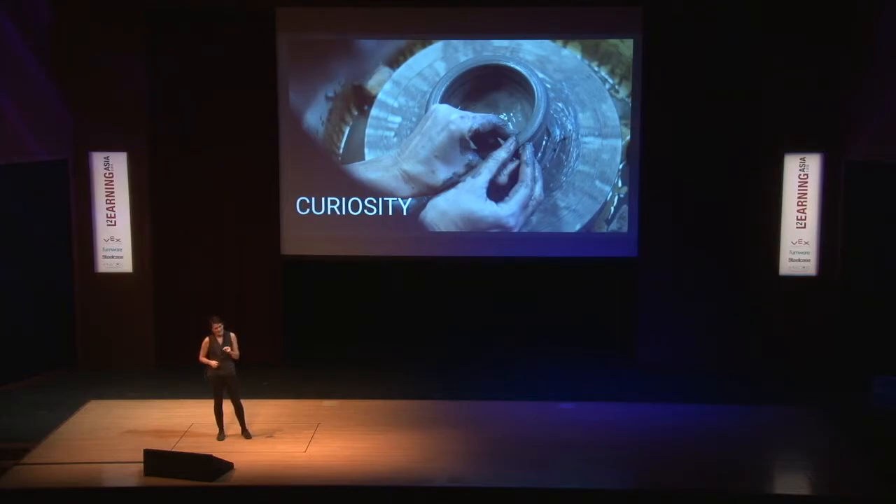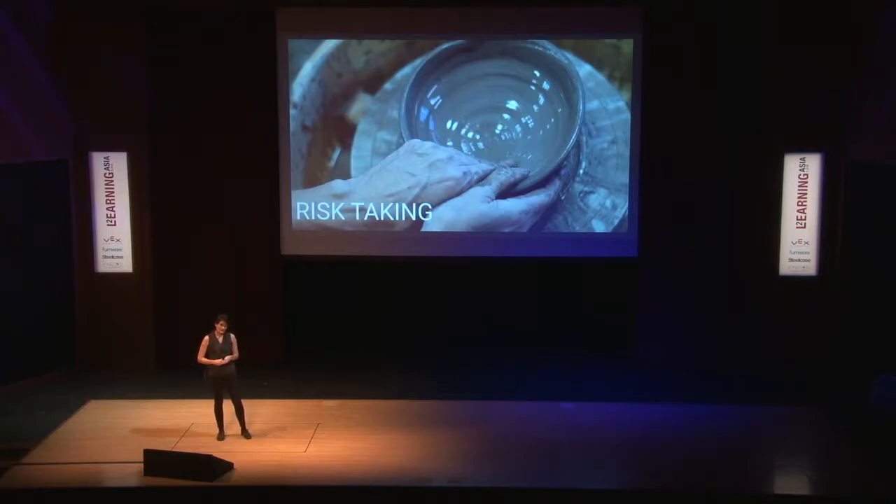We hope that students have a sense of curiosity about what they're going to do, about what the potential might be in that material in front of them — whether the material is in the realm of science, mathematics, the arts, or design. That curiosity is integral to the process. And with that curiosity, there's some risk taking. You have to ask those questions of 'what would happen if I...' and then actually be willing to go down that path.